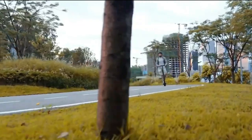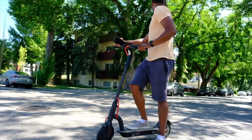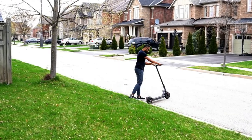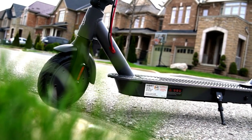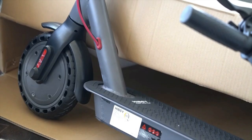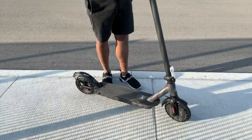Highboy S2. The Highboy S2 is a sleek and efficient electric scooter tailored for urban commuting. With its lightweight and foldable design, it ensures easy portability and storage. The powerful motor delivers smooth acceleration and a moderate top speed suitable for city travel. The scooter features a reliable braking system for safety and shock-absorbing tires for a comfortable ride.